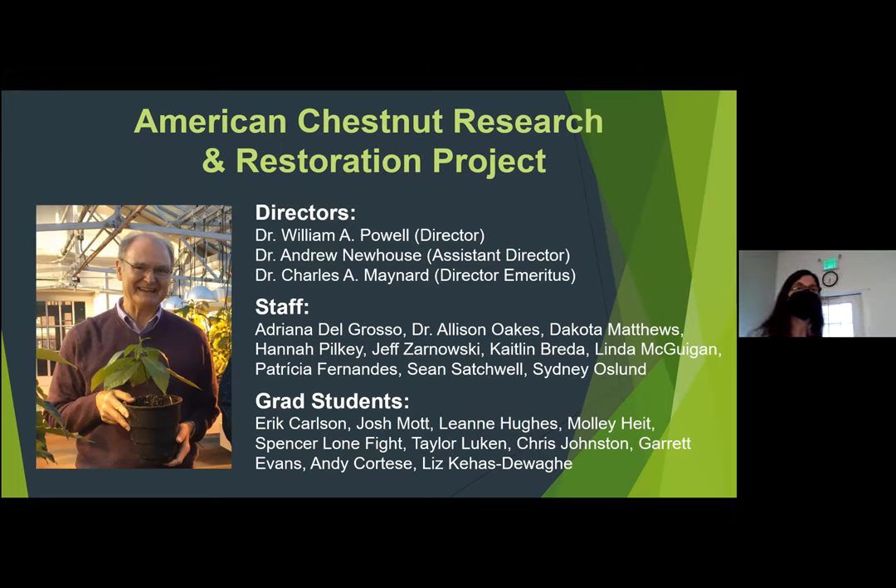The project was started with Dr. William Powell and Dr. Chuck Maynard. They were the co-directors. Chuck retired about five years ago. There is a new director, our assistant director, Dr. Andrew Newhouse. This is the current staff and students who are involved in the project. We've had over 100 people working on the project through the years, probably closer to 200 at this point.